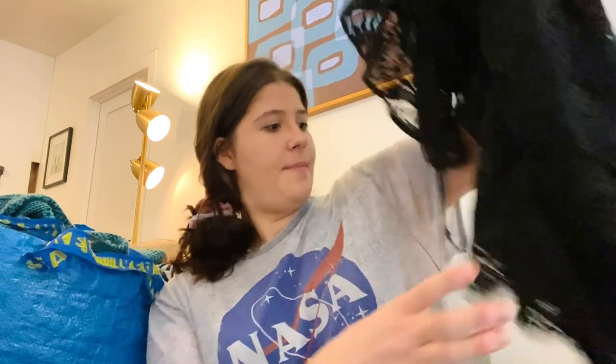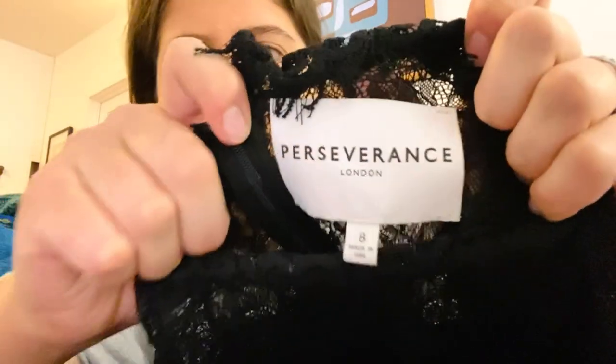It is the next day but I'm wearing the same shirt so it kind of works with the video. I gave my dog a bone so hopefully she won't bark. The next item is a brand I had to look up — Perseverance London, size eight. It's like a really cute lace dress.